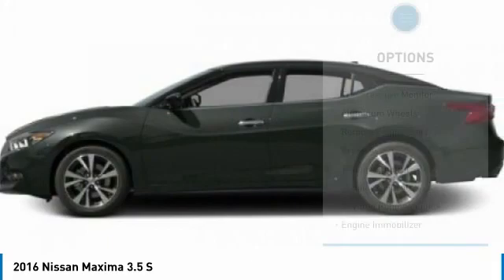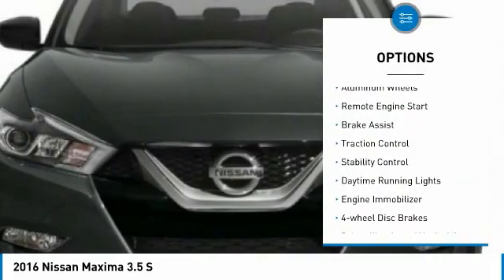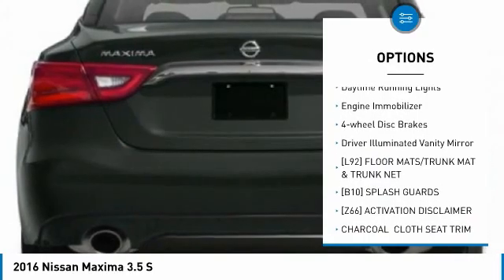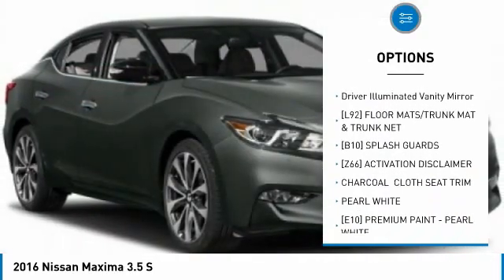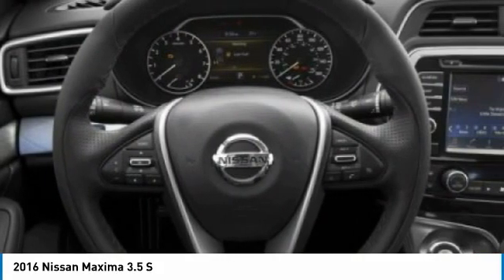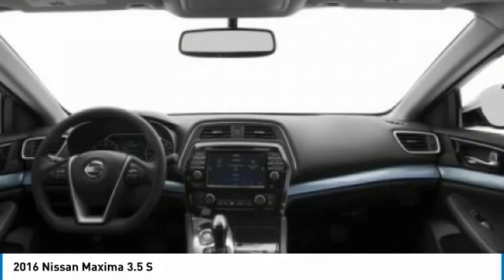Here are some of this vehicle's great options: tire pressure monitor, aluminum wheels, remote engine start, brake assist, traction control, stability control, daytime running lights, engine immobilizer, four-wheel disc brakes, and driver-illuminated vanity mirror.